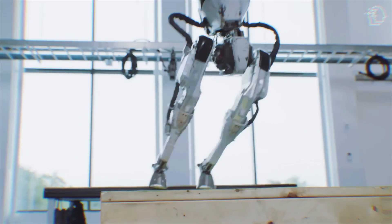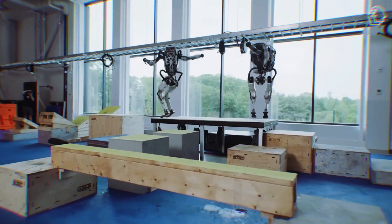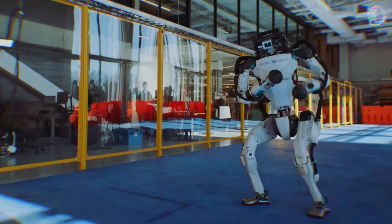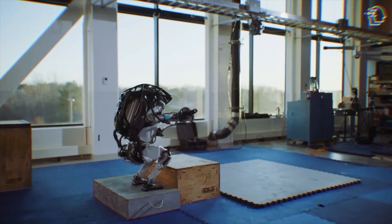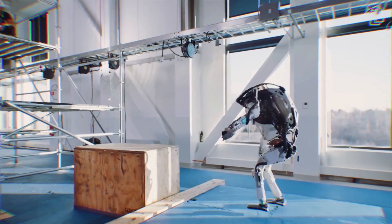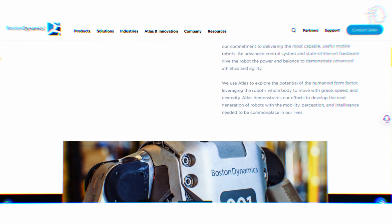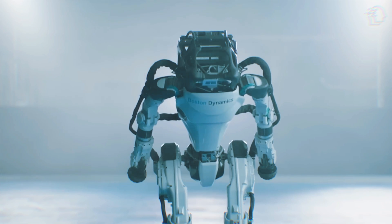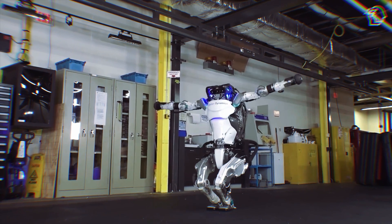Boston Dynamics is looking to revolutionize how we think about and interact with robots. The Electric Atlas represents a significant step towards a future where humanoids could become a common sight in various aspects of daily life. Boston Dynamics has laid out a vision where Atlas is not just a tool for specific tasks but a platform for innovation in robotics, with each iteration bringing us closer to a world where humanoid robots are a common and beneficial presence in our lives.